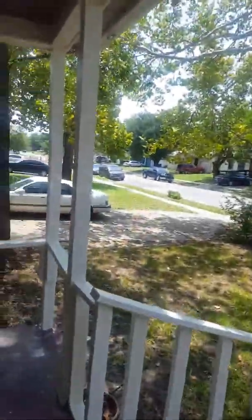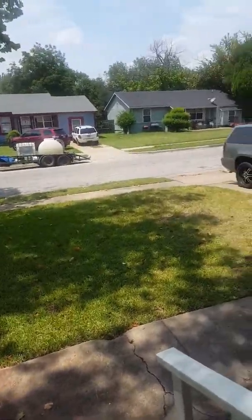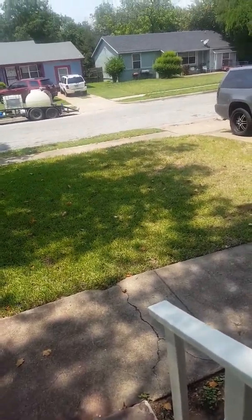These type of deals, you actually have to be out looking for them. The rehab budget on this particular property should be roughly twenty thousand and below. We might have to come back and do a few little touch-ups here and there, and we might end up replacing the roof if the buyer wants that. But I think it should be a pretty easy flip.